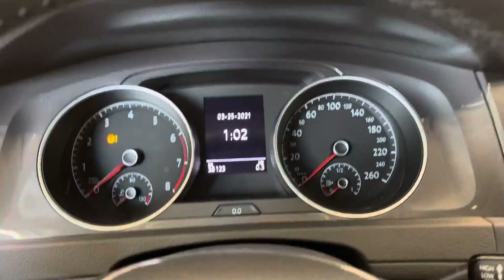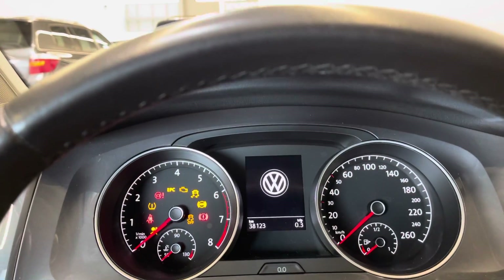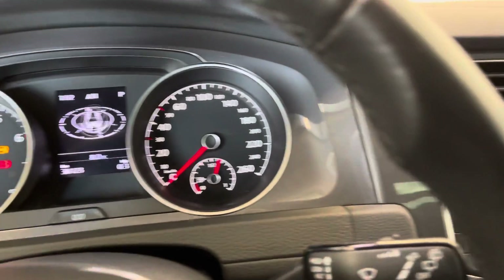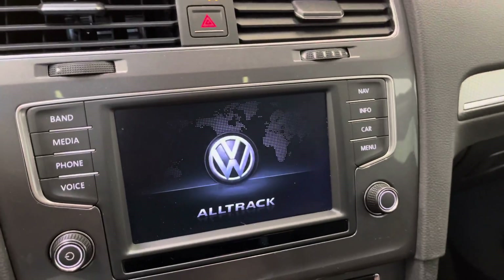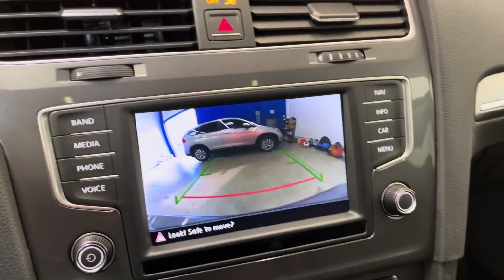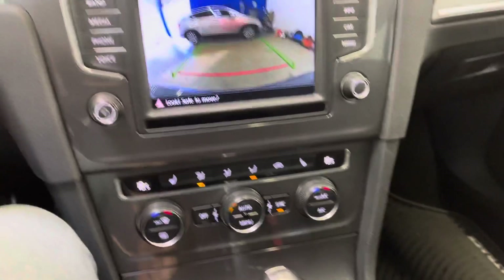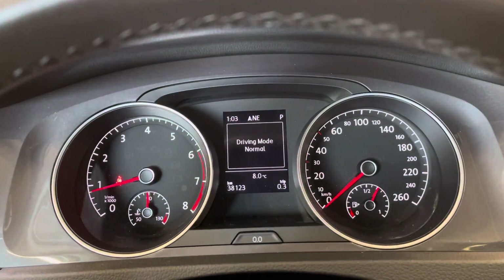Rubber floor mats throughout this one. Just over 38,000 kilometers on the dash. Obviously push to start. You do have navigation and backup camera, as you can see there. Heated seats throughout, as well as some Volkswagen driving modes you can toggle through.